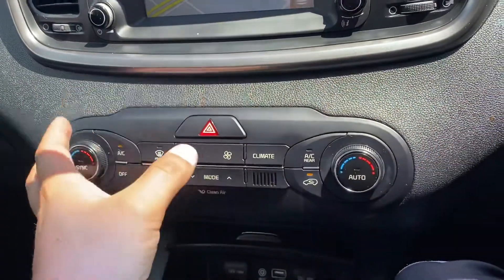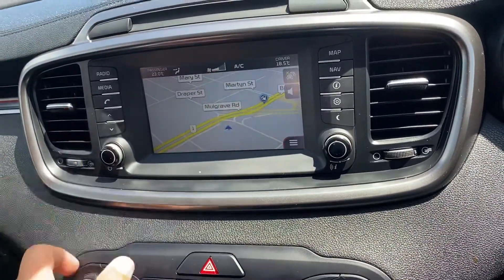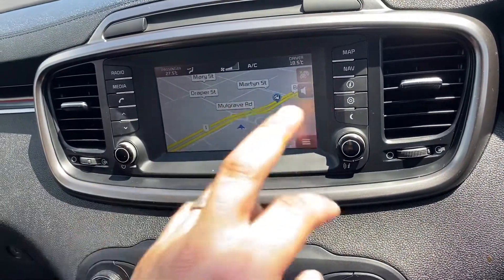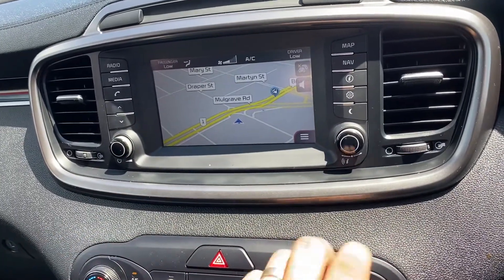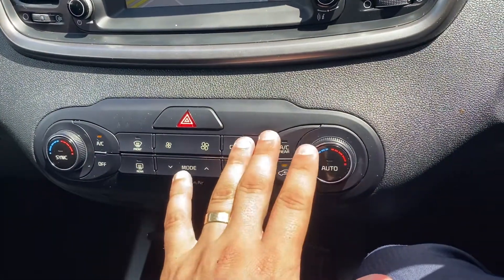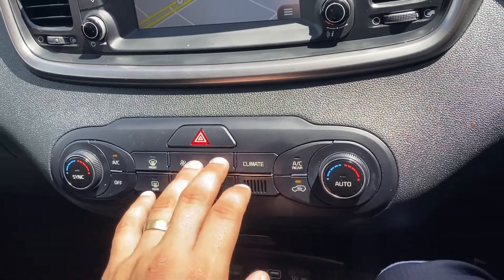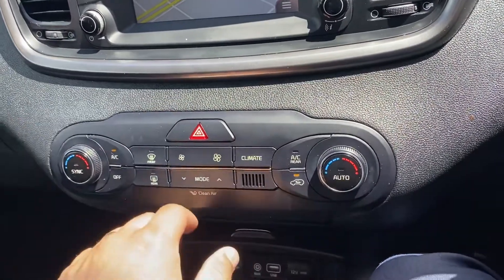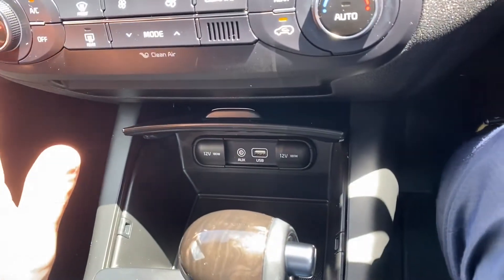Moving along, we have dual-zone climate control, so each side can have its ideal temperature depending on how hot or cold you want it. You can see the passenger side is changing while the driver stays the same — I like mine on low because Cairns is nice and hot. You can still control all the generic features like fan speed, direction, demisters, and all that as well.